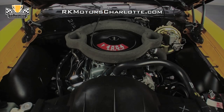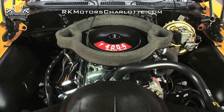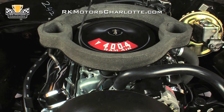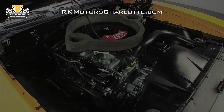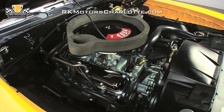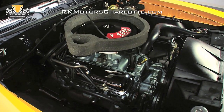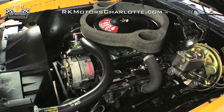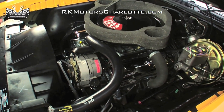Pop the hood on this awesome GTO and you'll find an original, numbers-matching Pontiac W S400, which has been completely rebuilt to Ram Air 3 specifications. Turning out 365 horsepower and 455 pound-feet of torque, this performance-bred V8 utilizes open chamber heads, bigger valves, a hotter cam, a cast crank and cast pistons to provide legendary Pontiac performance.